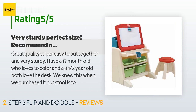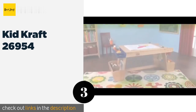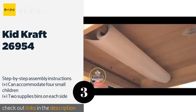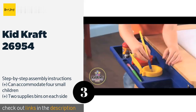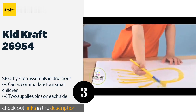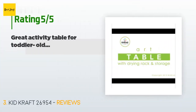Number three is the KidKraft 26954. Your budding Picasso will love the KidKraft 26954, as it has everything needed to create a masterpiece all in one place. Its natural wood finish looks beautiful in any room, and the included drying rack provides the perfect place for artwork to hang safely. This product is available on Amazon for $136. There are 350 customer reviews, and the average rating is 4.6 stars.